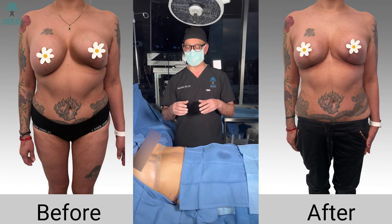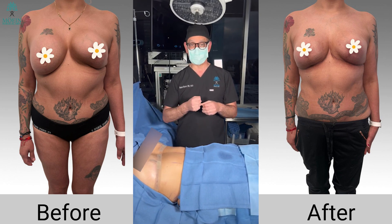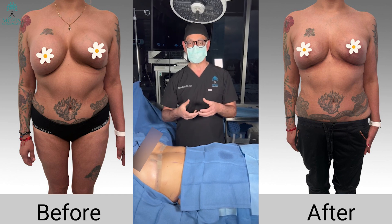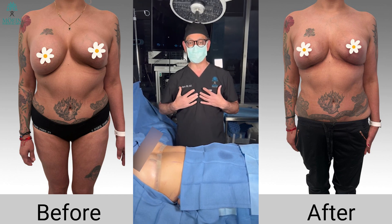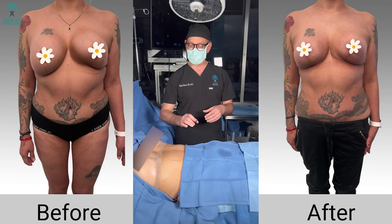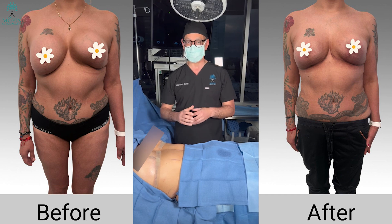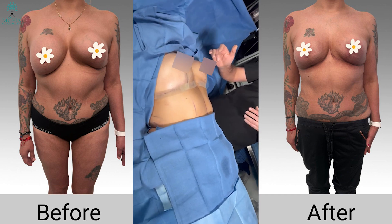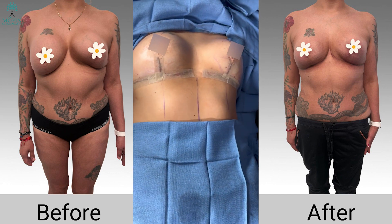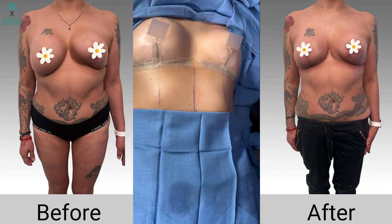We decided we're going to do a capsulectomy — remove the capsule and the implant — then use her own tissue to auto-augment and create fullness in her breasts. We'll also use the fat in her waist to give some volume to her breasts so we can match the two sides. The left breast was completely asymmetrical and her nipples were toward the left side, so we brought that in to create symmetry and balance to her chest.